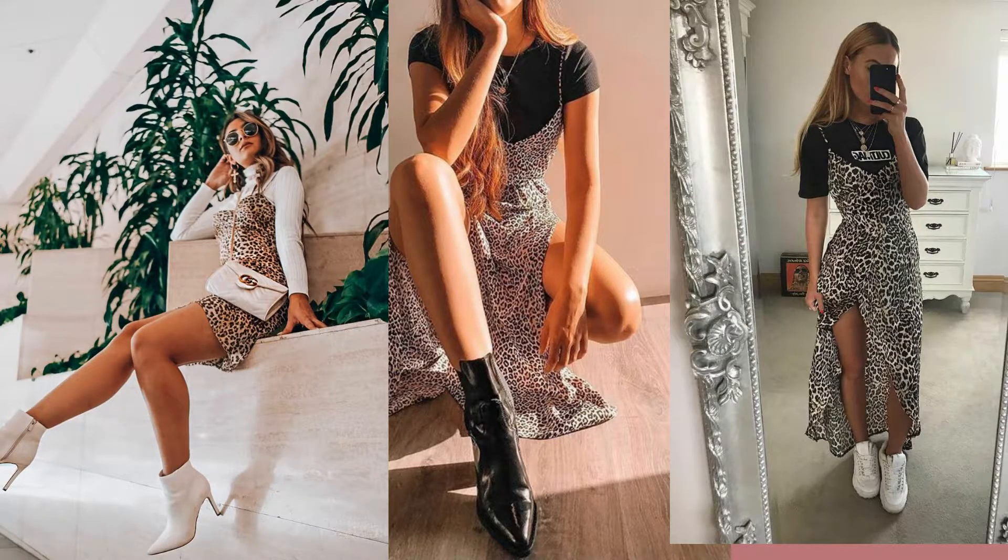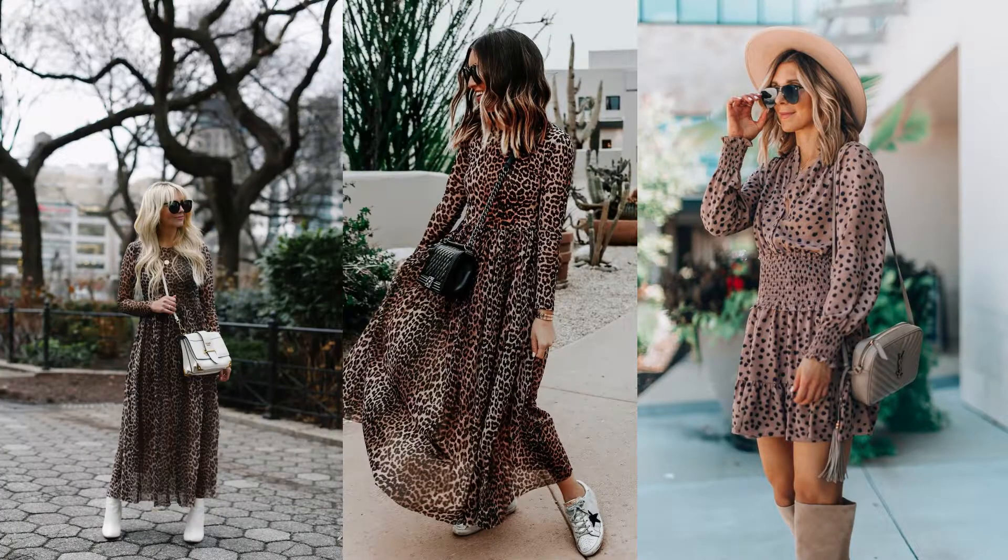Wearing tops or sweaters underneath the leopard dress is also a really cute trend. You can do a sweater underneath your leopard dress with some boots, a black top underneath, or a black graphic tee underneath with some sneakers.